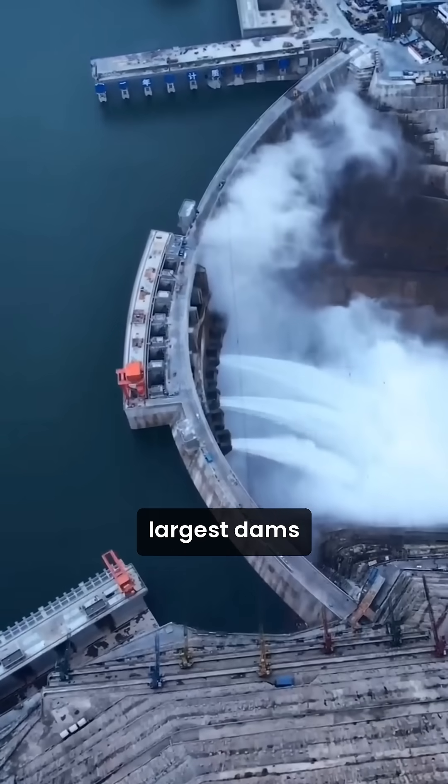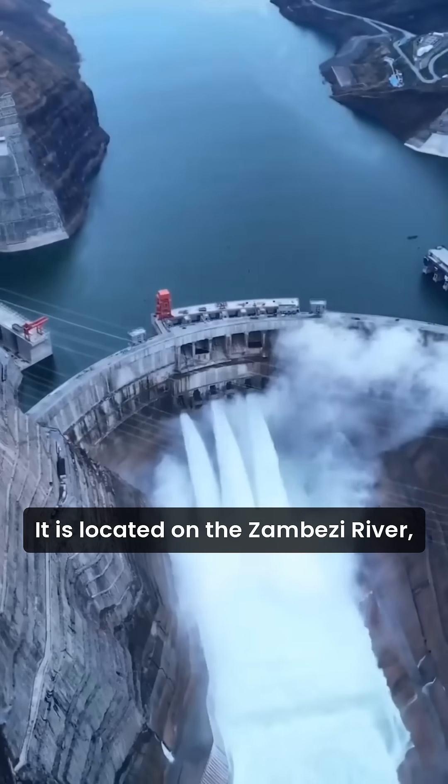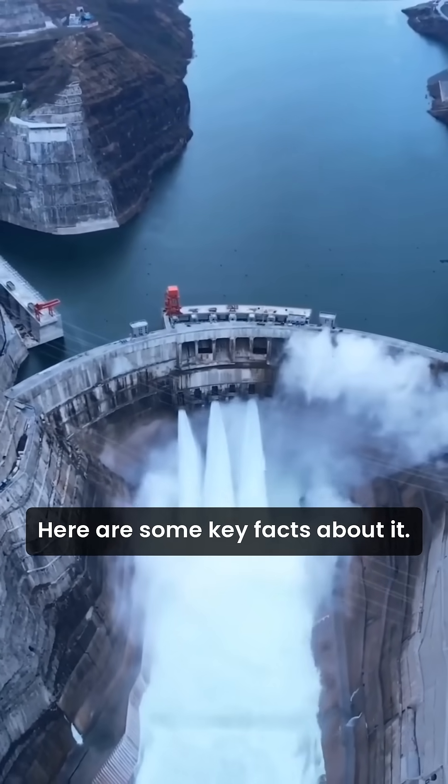The Kariba Dam is one of the world's largest dams by reservoir capacity. It is located on the Zambezi River, forming the border between Zambia and Zimbabwe. Here are some key facts about it.